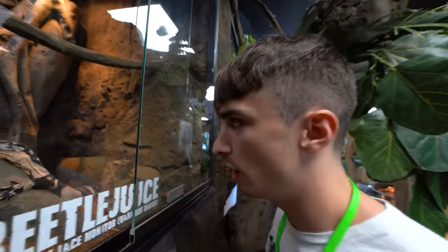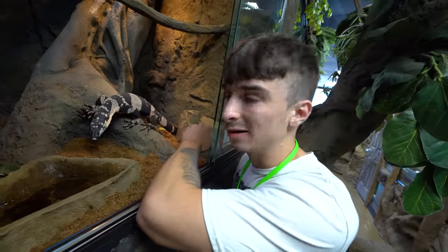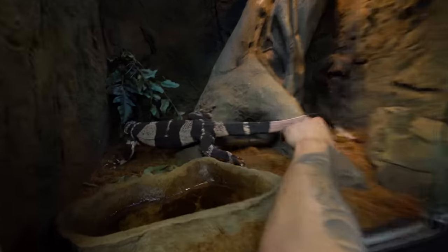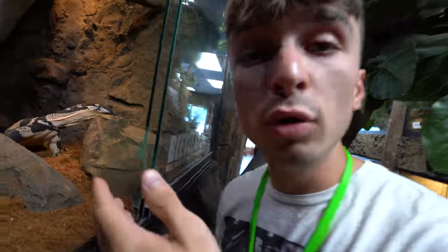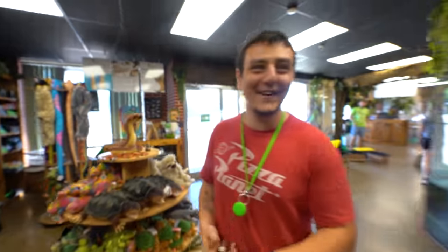Speaking of rare and unusual animals, I want you guys to pick what you think are the rarest animals to you — not necessarily the rarest animals at the Reptarium, but to you personally what you think are the rarest ones. Hey, Beetlejuice! This is Beetlejuice, and I think he's one of the rarest animals. They say they're common in Australia, but I don't necessarily believe them. I'm going to show you guys Tyson.